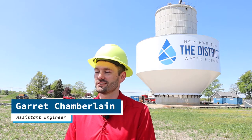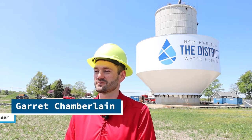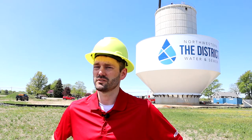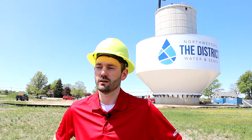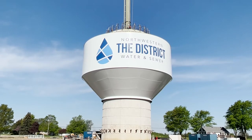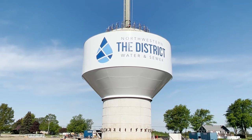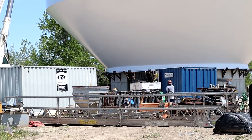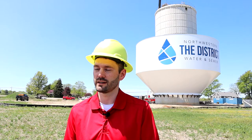This is Garrett Chamberlain, Assistant Engineer with Northwestern Water and Sewer District. This weekend the plan by the contractor, weather permitting, is to raise the bowl up to its final resting place at the top of the pedestal. It's going to go slow — they raise it about one foot at a time. The equipment they use is hydraulic and it should take about four hours to lift it to the full final height.